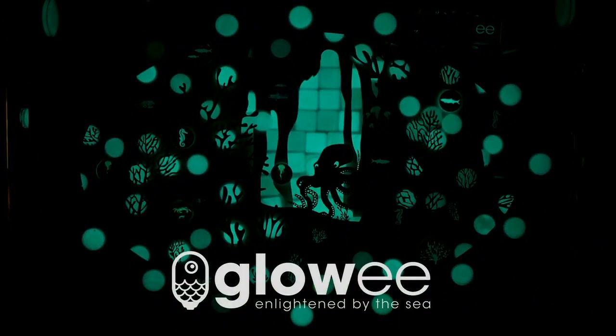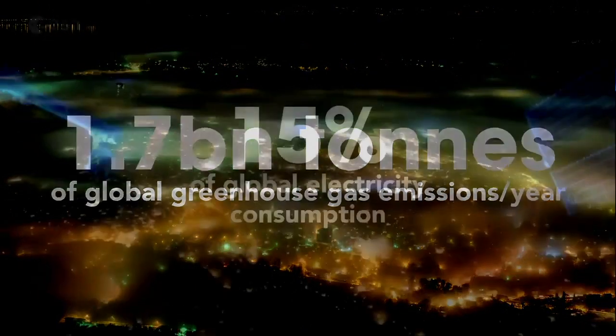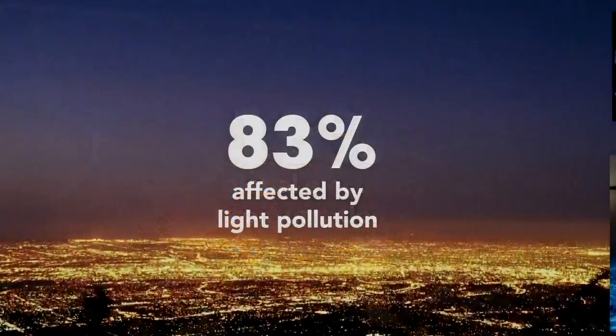We are Glowy and we grow light. Electrical lighting is responsible for 1.7 billion tons of CO2 emissions — it's 15% of global electricity consumption, and more than 80% of humans are affected by light pollution.